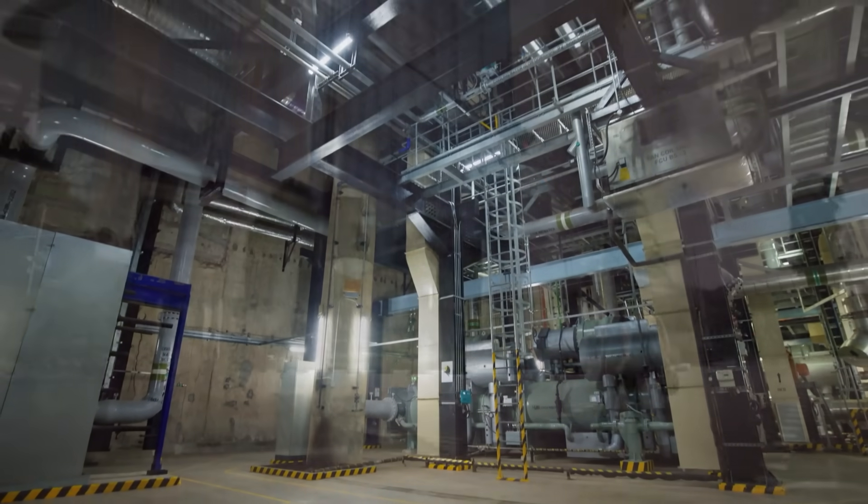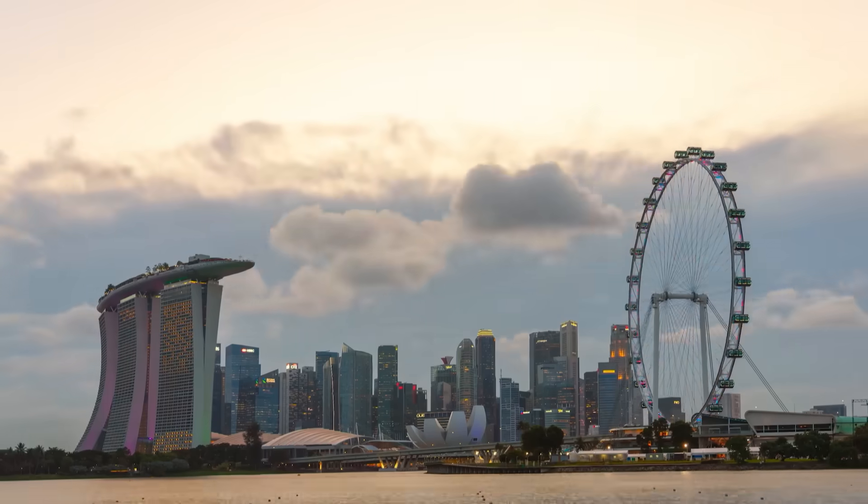One shared network, lower energy use, a cooler city above.